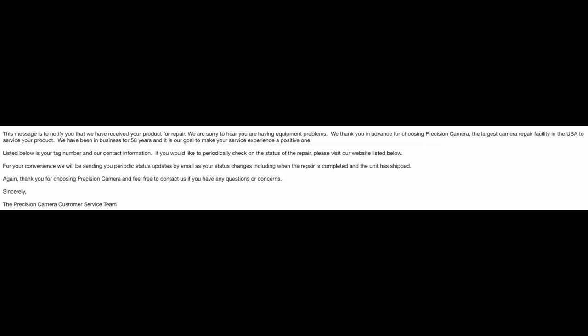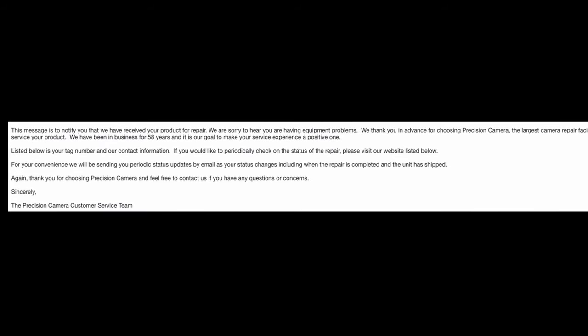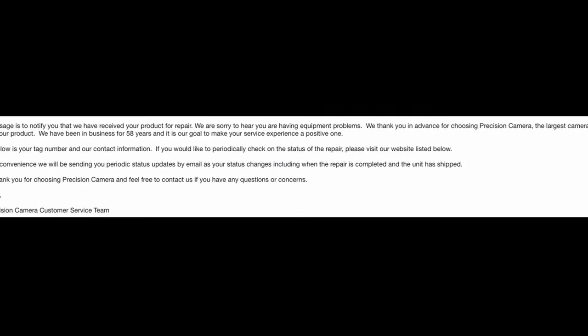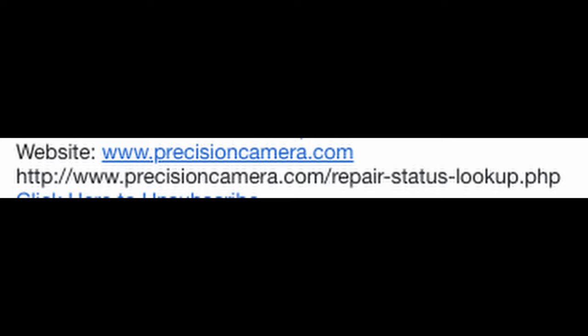Since sending off the camera, I got an email on June 8th, which is about a week after sending out the camera, and I got it from Precision Camera. They listed my tag number and contact information, and said I could check in on the status of the repair at their website. They're in Enfield, Connecticut. I could check on the status, and it told me they were working on it.